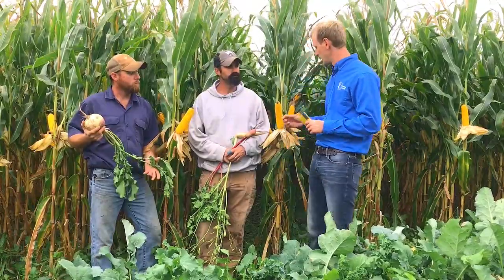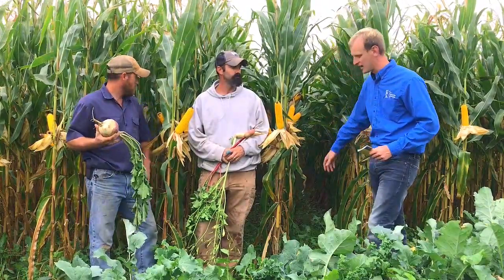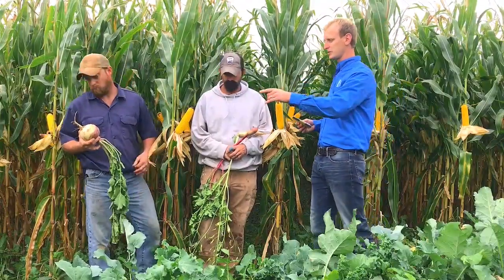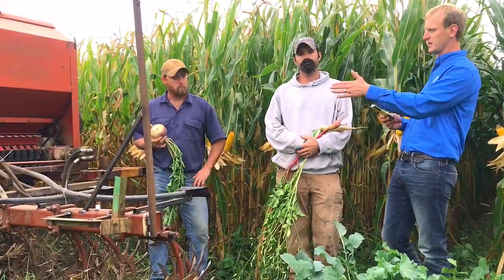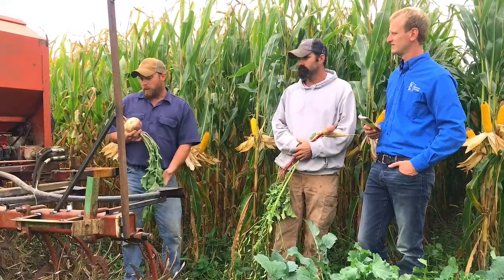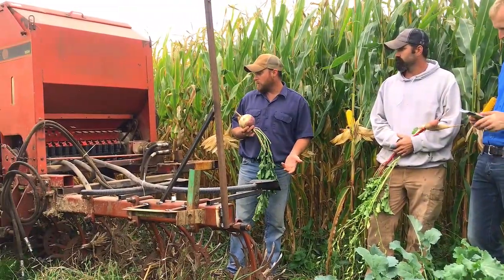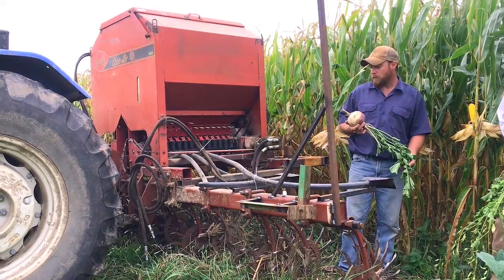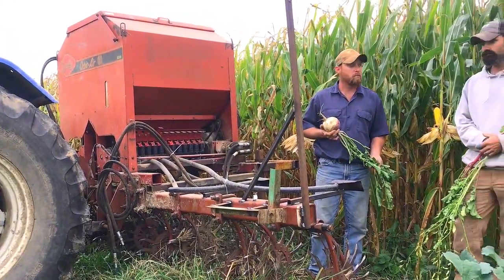Before we move over and look at the equipment — the gandy and the rotary hoe they use — we have some pretty impressive corn here, not just on the end but all the way through. We have really awesome forage that they're going to graze after combining. Tell us about the rig. We built it — basically a six-row rotary hoe that we stripped down to go in between the corn rows. We purchased the gandy, added that on, and made it so it fits between the corn rows to blow our seed out. Never looked back.